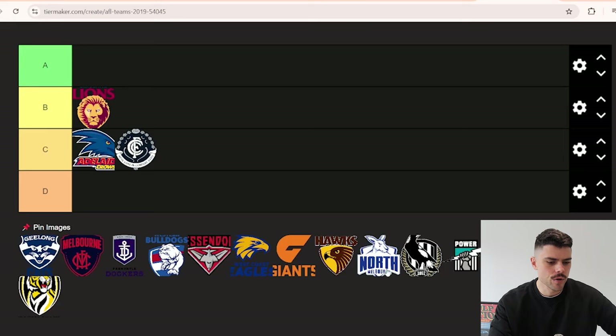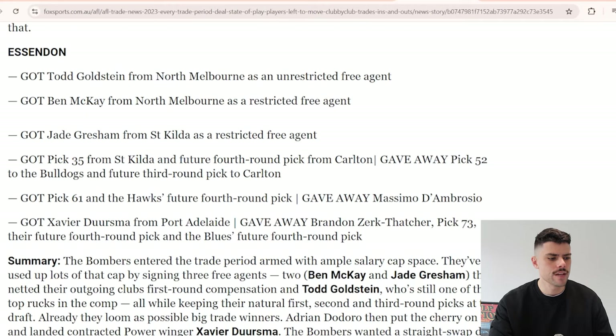The Jack Ginevan deal also featured - Collingwood got pick 33 but swapped future seconds, which ended up in Hawthorn's favor because Collingwood finished lower, plus a future third for a future fourth. Ginevan had an outstanding season. Keeping him was probably still an option for Collingwood and it happened late from memory. Combining the Schultz outcome with losing Ginevan, I have to give Collingwood a D for this trade period.